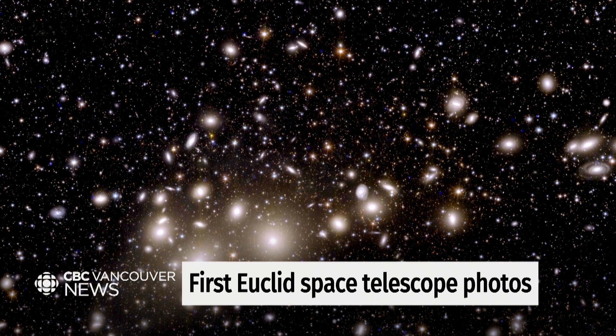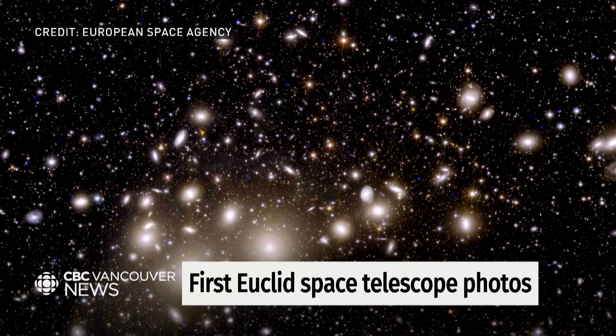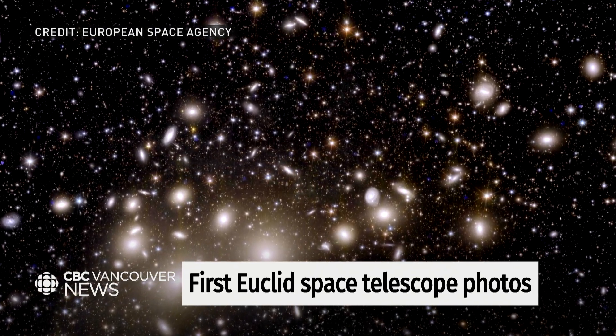The first photo shows us the Perseus constellation, and it's not just a beautiful image — each of the glowing clusters is its own galaxy. Tell us about this Euclid Space Telescope. Why is it so important?